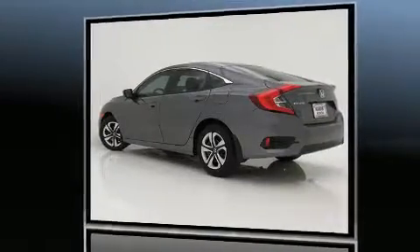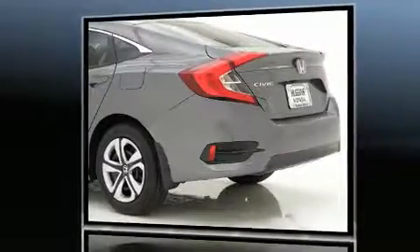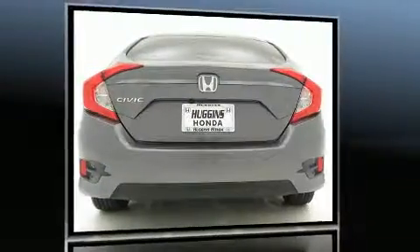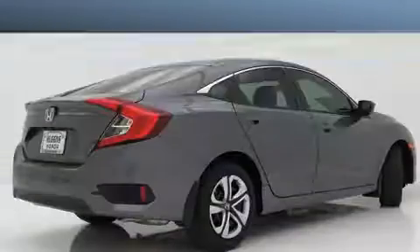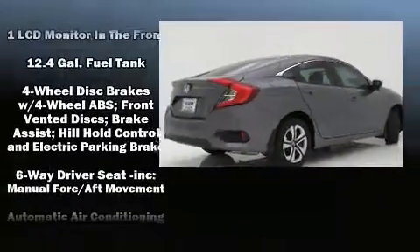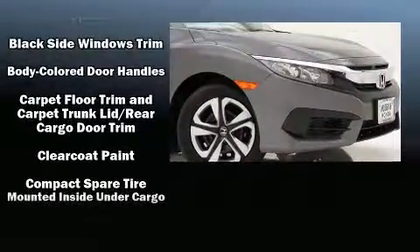Comfort and convenience were prioritized within, evidenced by amenities such as delay off headlights, one-touch window functionality, a tachometer, and air conditioning. Audio features include an AM-FM radio, steering wheel mounted audio controls, and four well-positioned speakers.